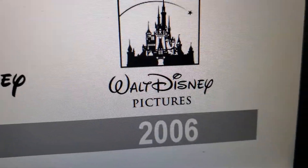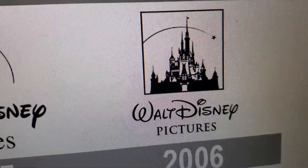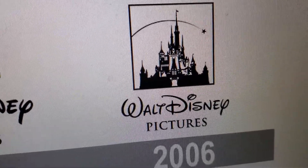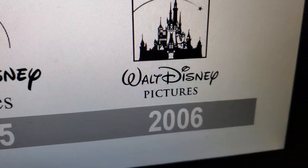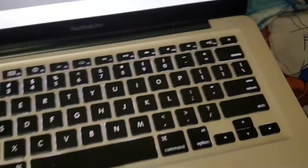2006: we have the current Walt Disney logo, and the castle is now inside a square. And below, we have the words 'Walt Disney Pictures' in black text.